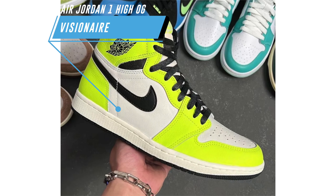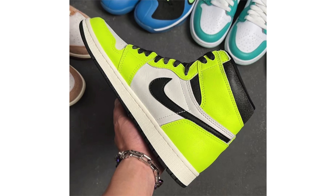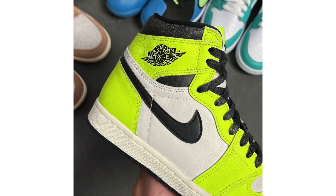New photos of the Air Jordan 1 High OG Visionaire, originally called Volt due to the color, have dropped. What stands out is the crack leather on the black collar — Jordan Brand is using this detail on a few other colorways too. The shoe is very loud and not for everyone, with leather overlays covered in volt and black on the swoosh, laces, and rubber outsole. It's expected to release on June 11th for $170.